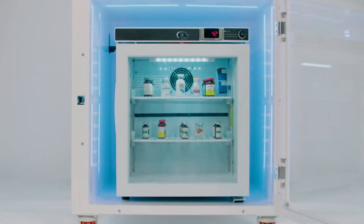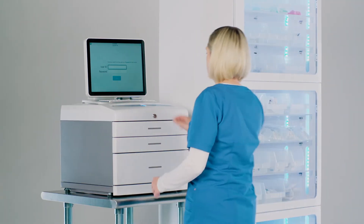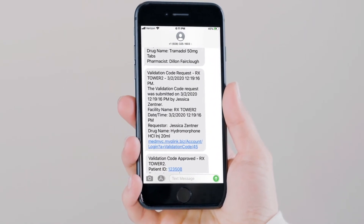Configured with an optional MedBank Cool Zone, refrigerated medications can be securely maintained, including controlled substance administration through biometric access, key lock entry, and RxVerify digital authorization and approval.